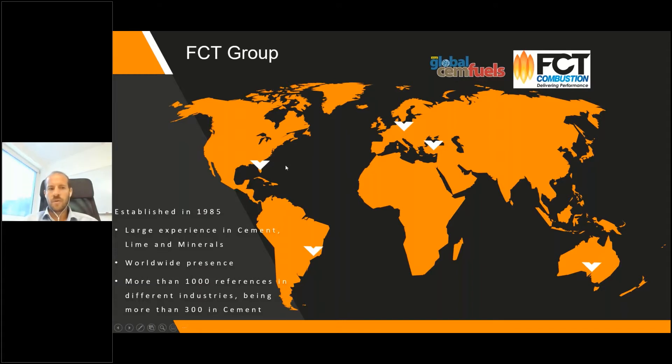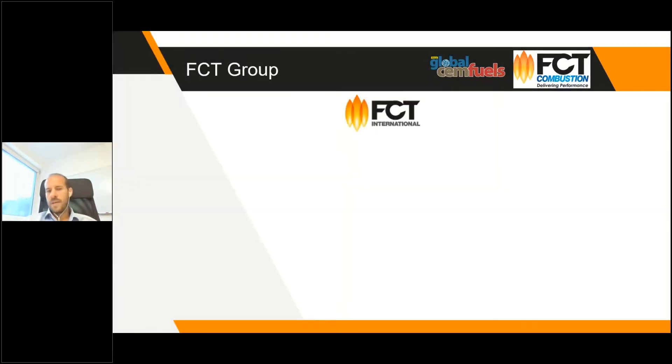A brief introduction about the company: FCT is an Australian company with offices in different parts of the world. Our headquarters are in Australia, with offices in Turkey, Austria, the US, and Brazil. The company was founded in 1985 and has more than a thousand references in different industries, with more than 300 in cement alone.